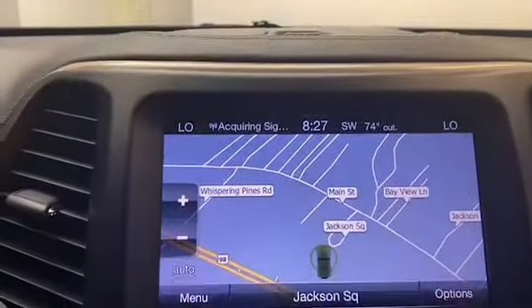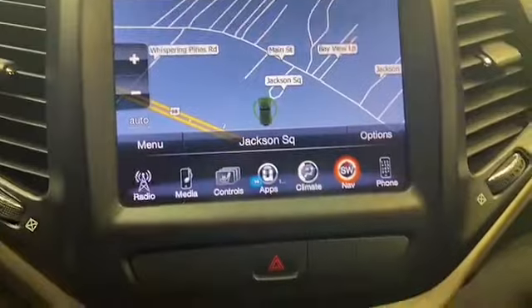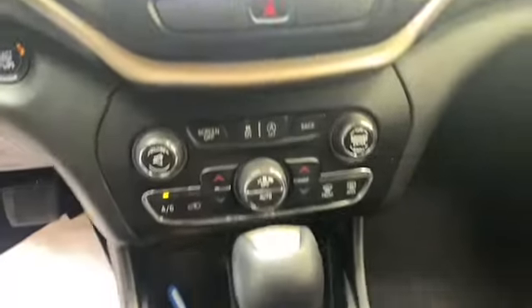Inside you'll find comfortable leather seating for five, with push-to-start technology and an auto-dimming rearview mirror. The 8.4-inch touchscreen display has Bluetooth technology to keep you connected on the go.